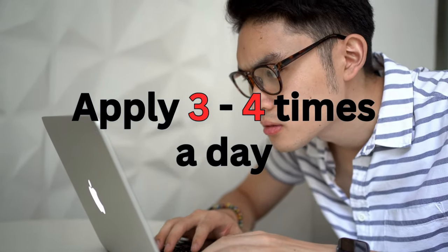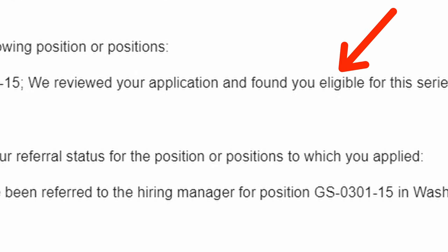Next, apply three to four times a day and forget it. If you have a strong resume and you're committed to applying every day, there's a 90% chance you will be successful. The key is to only apply to jobs you're actually qualified for — this takes reading each job announcement carefully. You'll be applying 20 to 30 times a week. Throughout the process, you will get eligibility emails and referral emails, but none of that matters — the only thing that matters is when you get invited to an interview. Referrals are a good indicator that you're on the right track.